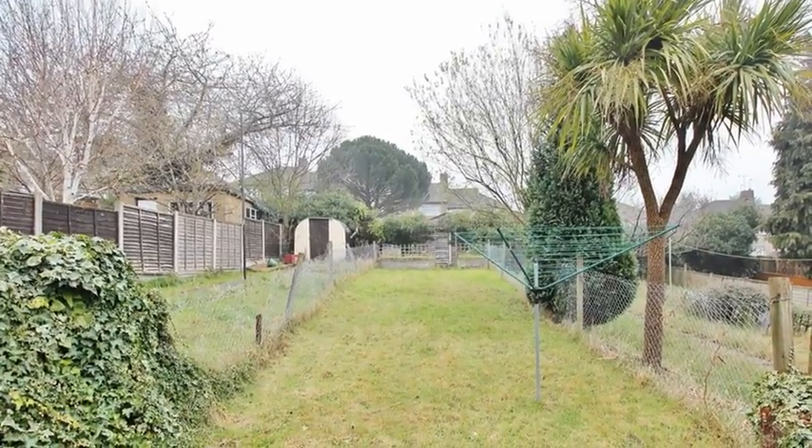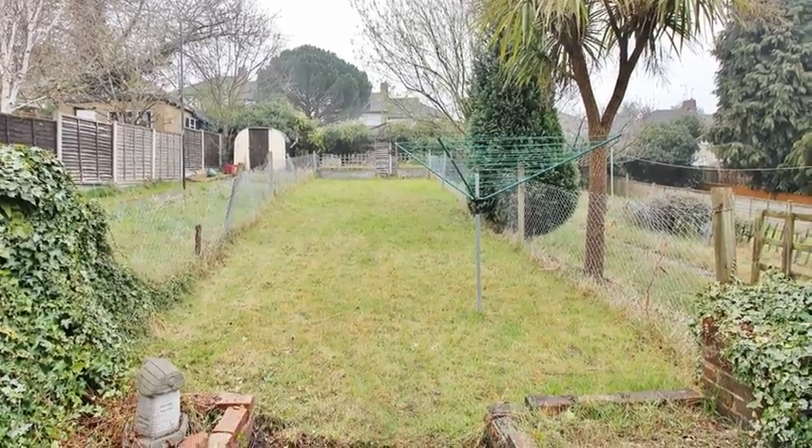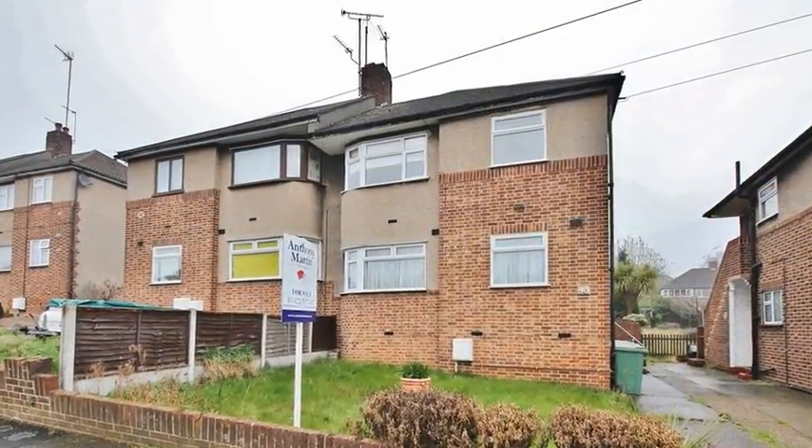Outside, the private rear garden is mainly laid to lawn, with mature shrubbery. For more information, please contact Anthony Martin today.